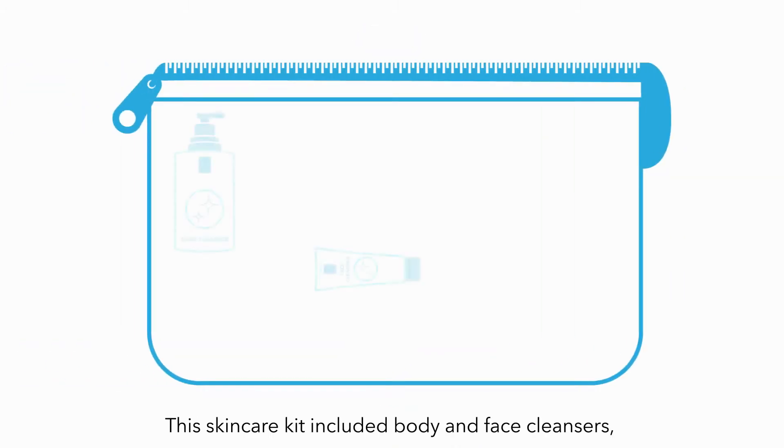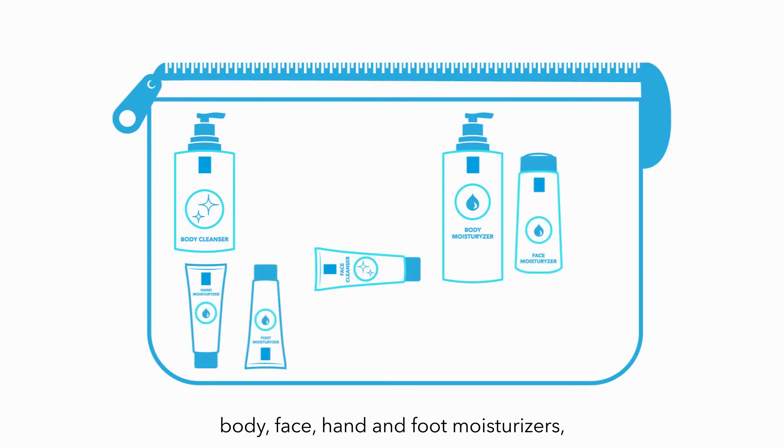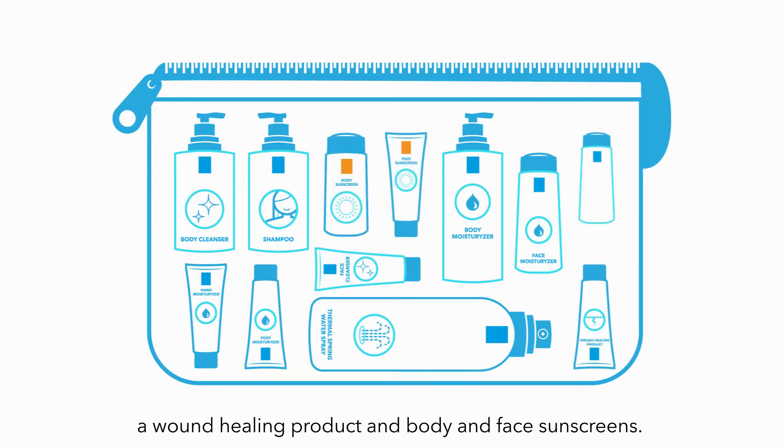This skin care kit included body and face cleansers, body, face, hand, and foot moisturizers, a shampoo, a thermal spring water spray, a wound healing product, and body and face sunscreens.